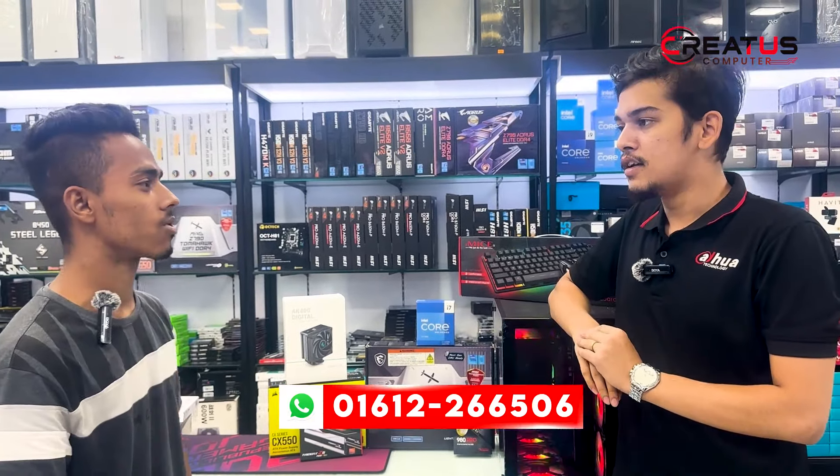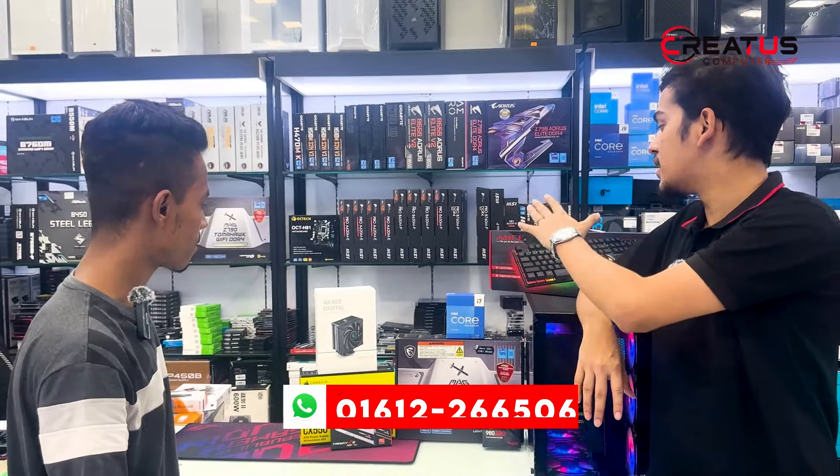I am using a graphics card. I am using IGP as well.